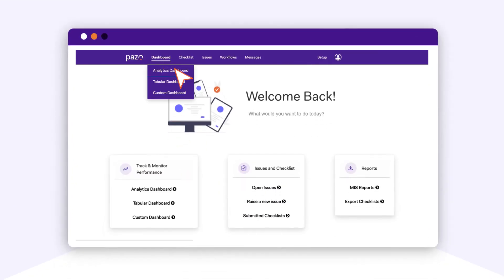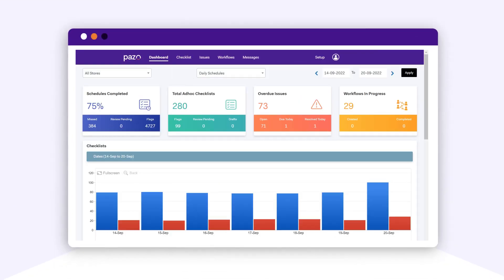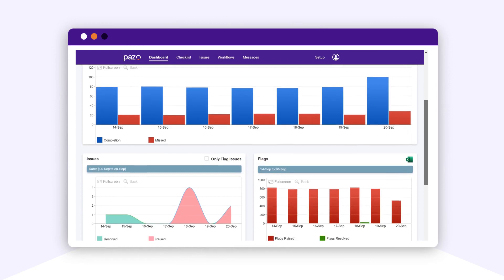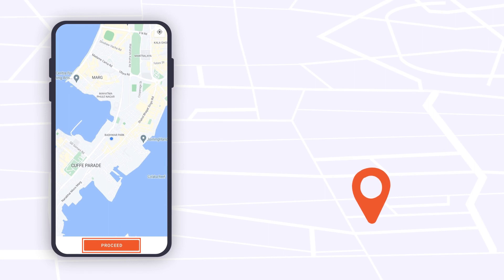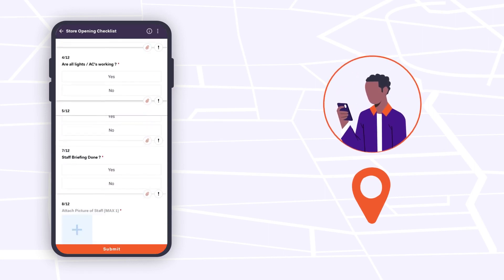The platform ensures adherence to all tasks, standard operating procedures, audits, and inspections. All the data is available in real time. Use digital scheduled checklists which open only at a certain time and within a certain geographical area.